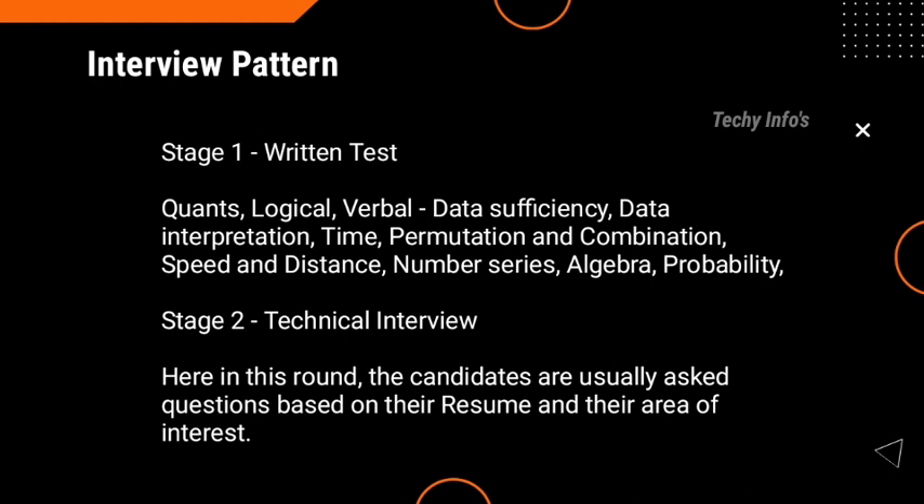Coming to the interview pattern, it consists of three rounds. The first round is the written assessment, the second round is the technical interview, and the last round is the HR interview. In the written assessment, there are three sections: Quants, Logical, and Verbal. Questions asked in these sections include data sufficiency, data interpretation, time, permutation and combination, speed and distance, number series, algebra, and probability.